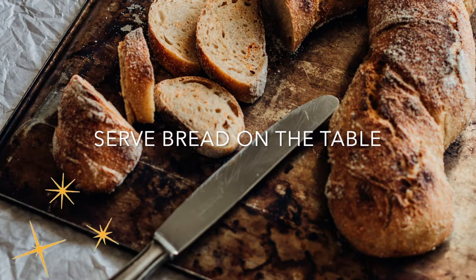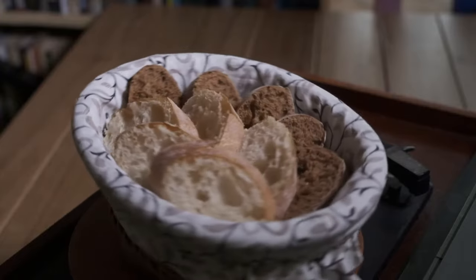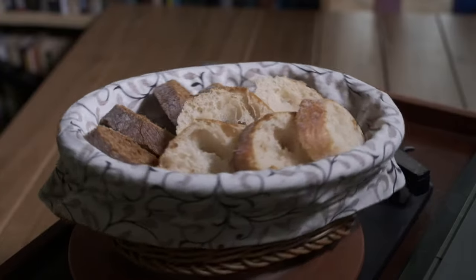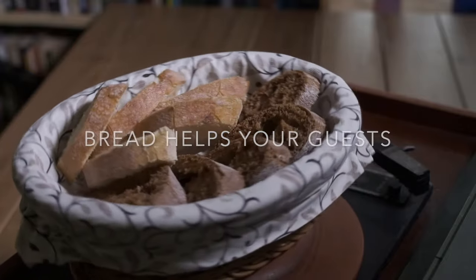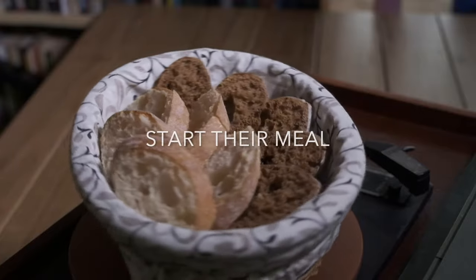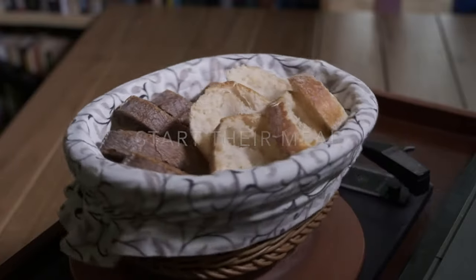If you do not want to have multiple stations, you can stick to one station only, but make sure to serve bread on the table. If you cannot set up two buffet stations — whether because of your floor plan or it will cost more than expected — consider serving bread on the table.